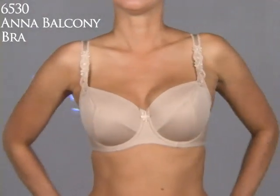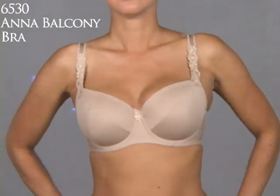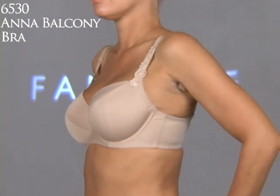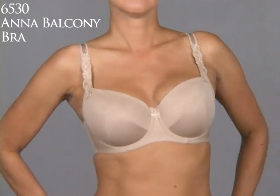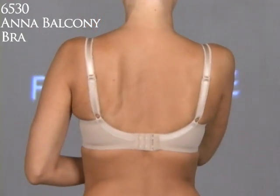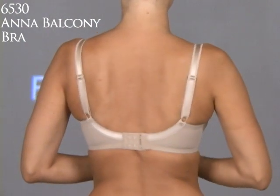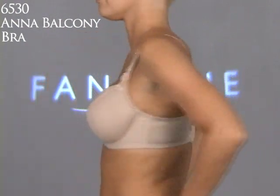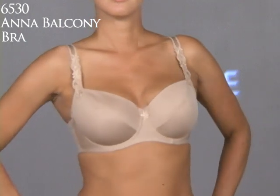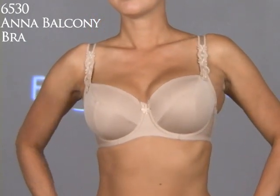This Anna Underwire Balcony Bra is Style 65-30 and it ranges from a 30 to a 40 and from a D to an H. As far as we're concerned, this is all about comfort. It's very cotton rich, so it's just soft and sleek with wonderful clean lines. It has a soft edge on the top so it doesn't dig into the breast tissue — you don't have that line, that mark.